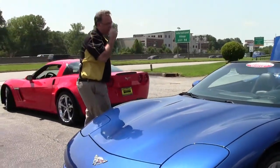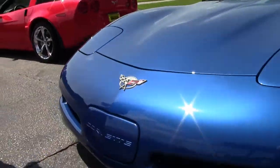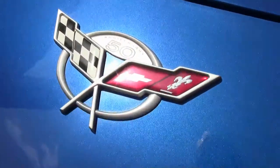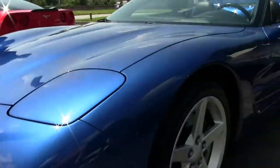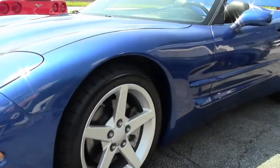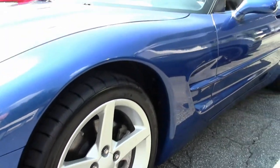Our windshield is clean, free of any rock chips or issues. Our paint on the car is in excellent shape, as well as our emblems. The wheels on the car are free of any road rash I can see.